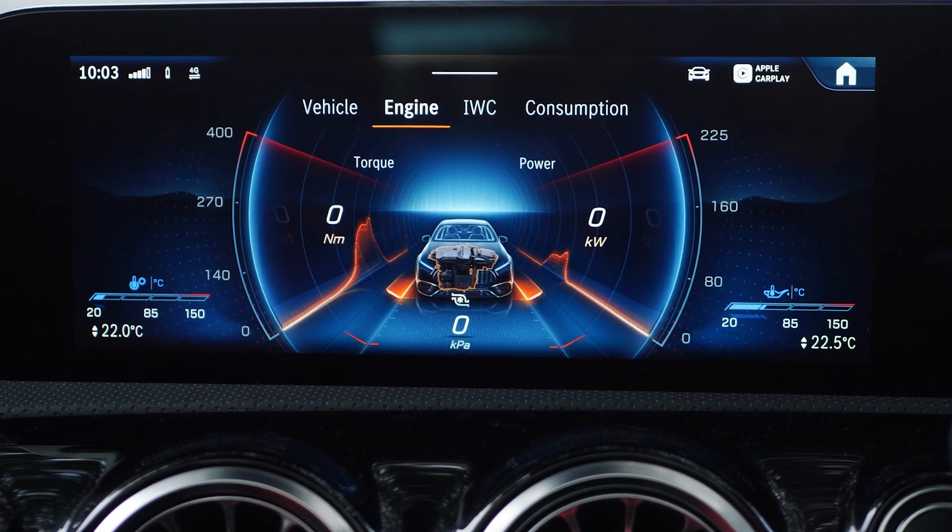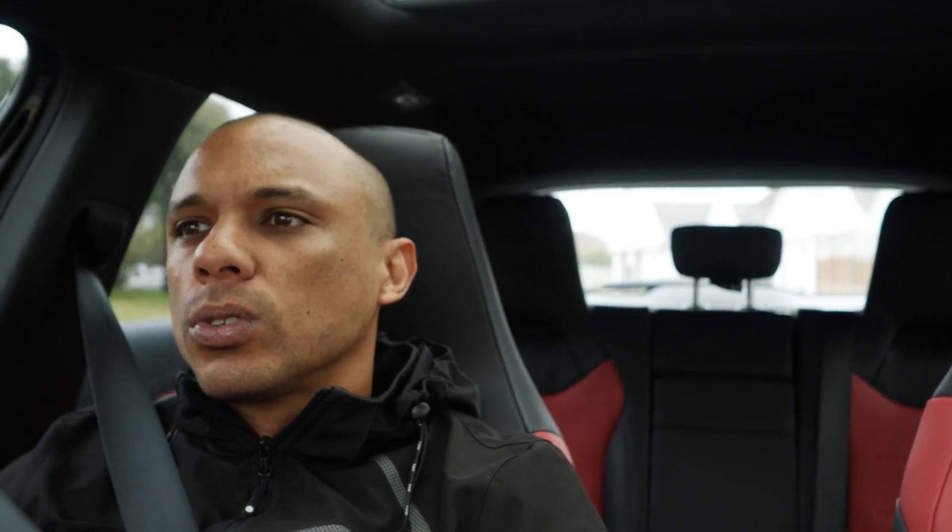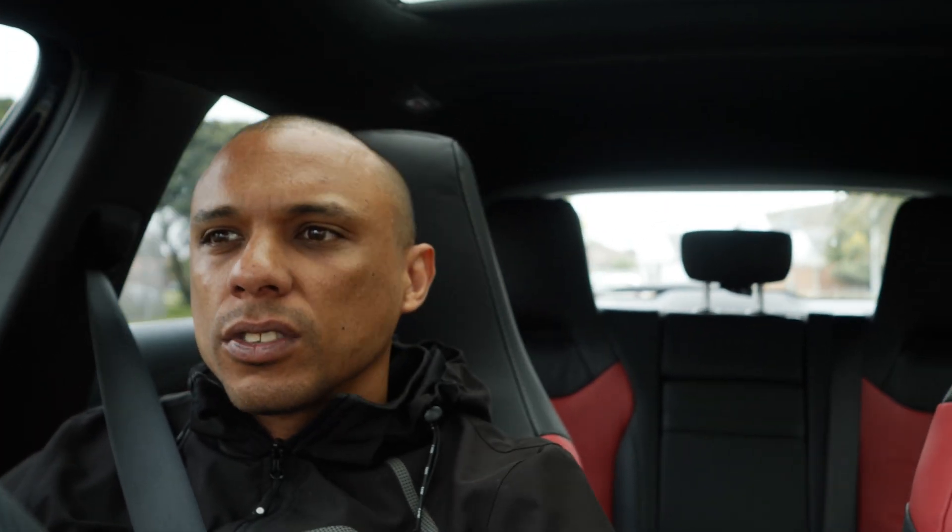The new MBUX system found in this A35 works really smoothly. It has a front camera view when you're stopping at a robot, which is cool. I do wish you could toggle that camera on or off as you please, like when you're in a parking space.